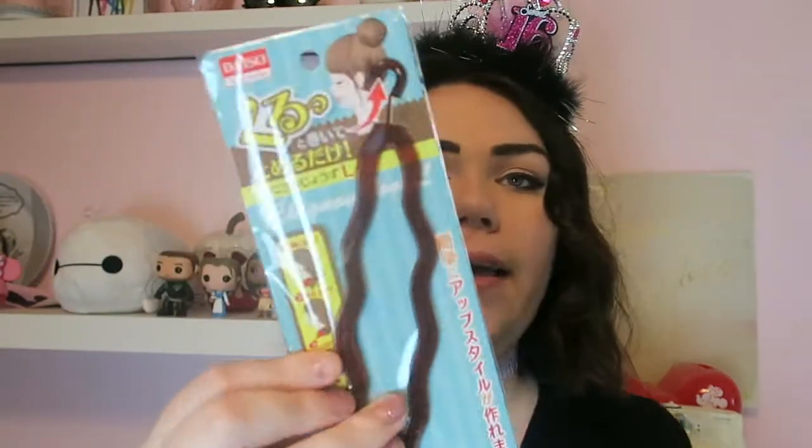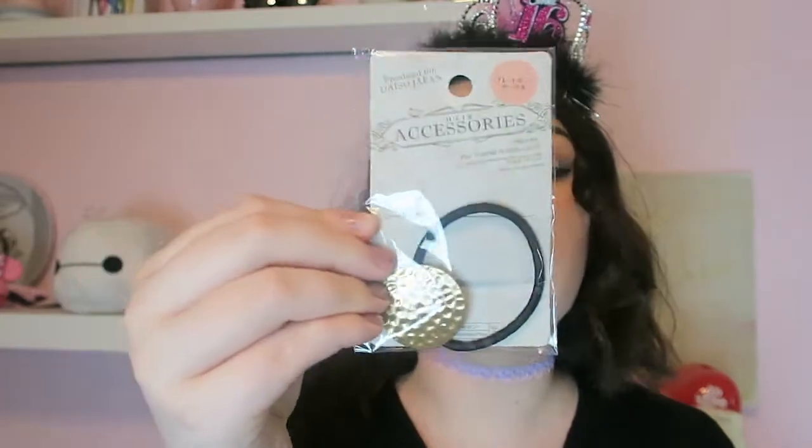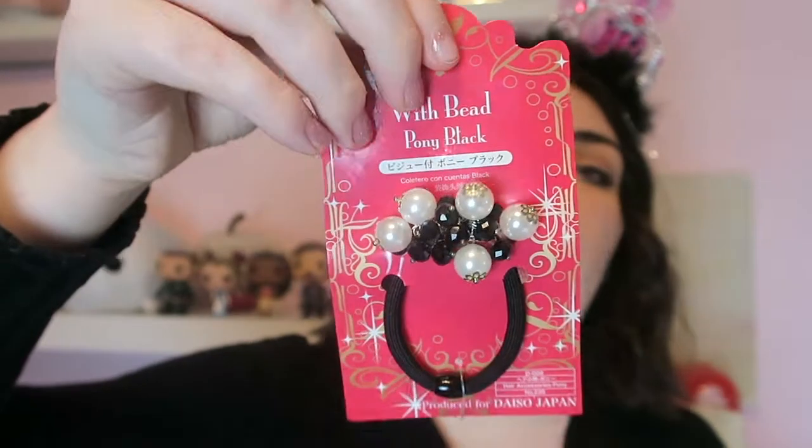From here on out was bought by my mom. She got these really cool hair things that help you make perfect buns — a big one and a little one. She went crazy with the hair accessories and bought three different hair ties. The first one has a really cute gold medallion pattern. This one has a bunch of cute pearls, and then there's one which is just a leather bow.